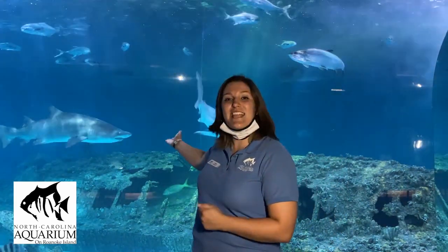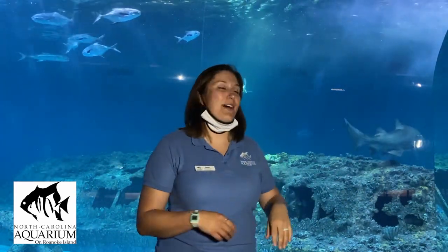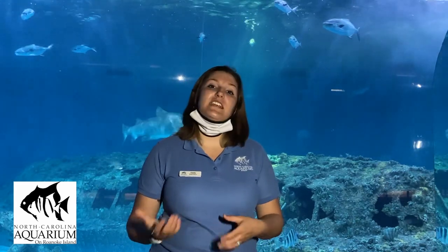That one right there is a sand tiger shark — she is the largest animal we have here at the aquarium on Roanoke Island, about seven and a half feet and 250 pounds. We have three species of sharks in our habitat. There are the sand tigers, and we also have a few sandbars — males and females — those are the faster, smaller ones moving behind me. We also have one nurse shark, who is nocturnal, so he's not always out during the day. Unlike the sand tigers and sandbars, the nurse shark can lay on the bottom and pump his gills to get oxygen from dissolved water, while the others have to swim to breathe.